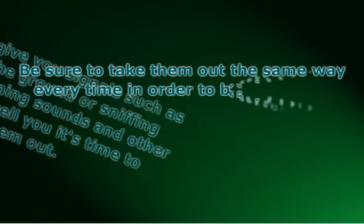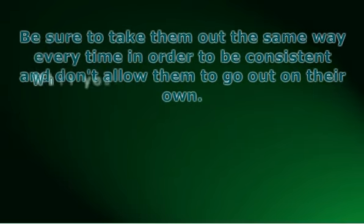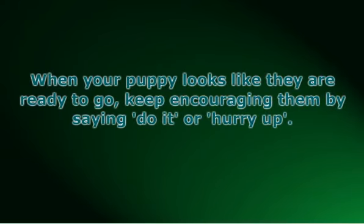Be sure to take them out the same way every time in order to be consistent, and don't allow them to go out on their own. You want to be sure they pick the same spot every time when they're outside and make sure that you give them plenty of praise. When your puppy looks like they are ready to go, keep encouraging them by saying 'do it' or 'hurry up.' Then quietly begin to start praising them after they go. When they start to eliminate, make sure that you continue to praise until they're all done.